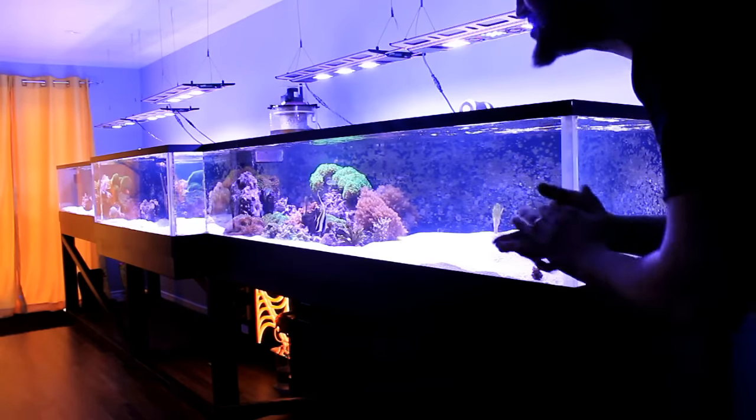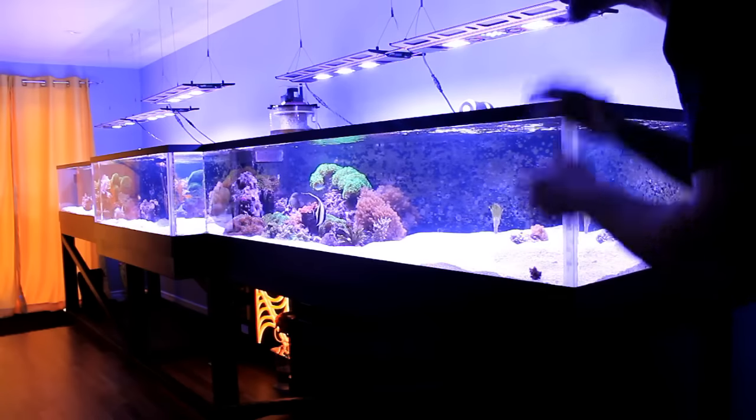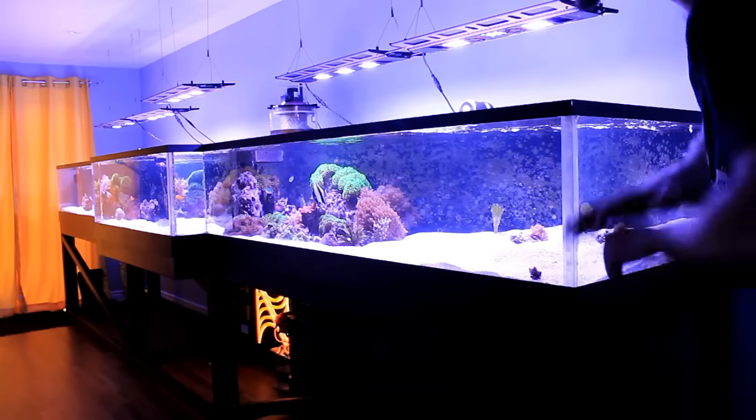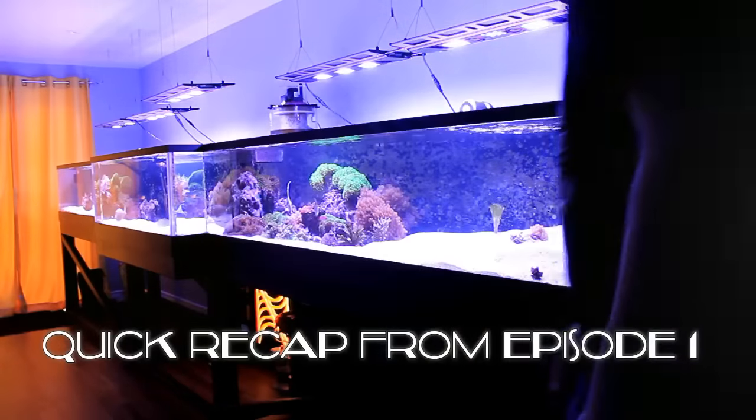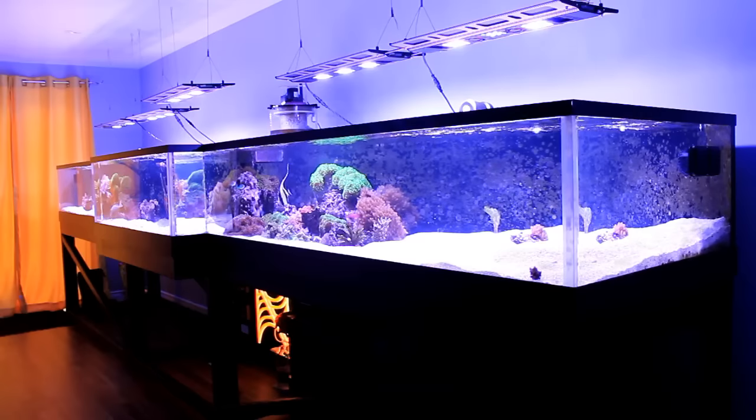Kyle, thank you so much for having me here today. Why don't you go ahead and introduce yourself so we can literally jump in this tank and start learning as much as we can about it. Yeah, my name's Kyle, I've been in the hobby for about 6 years. I started out with a 29 gallon bio cube and it just kind of snowballed into this thing.